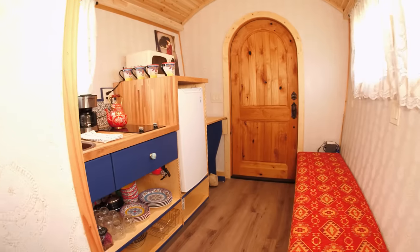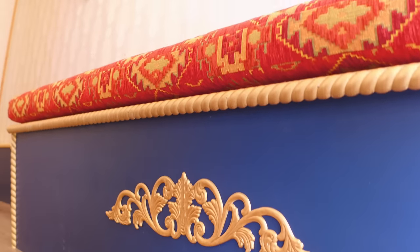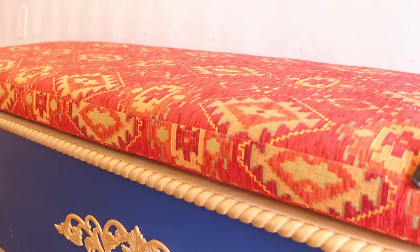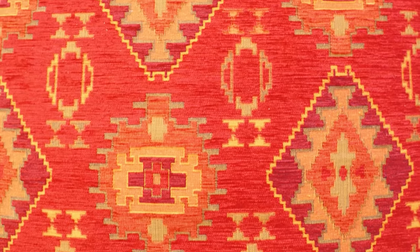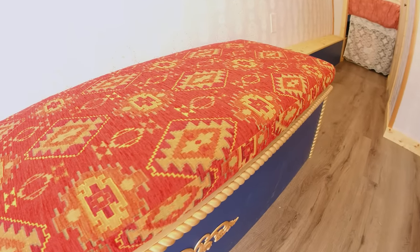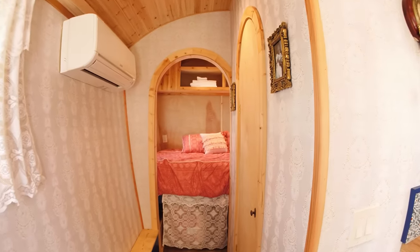For the seating area, we've got a custom bench that opens up with storage inside. I knew the cushion would be a big part of the decor in this small room. I bought beautiful Moroccan upholstery fabric online, got the foam, and then went to a custom upholstery shop to create this lovely cushion — it adds so much to the space.